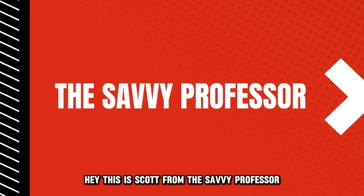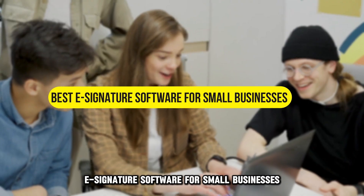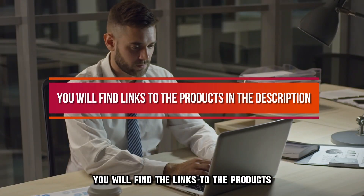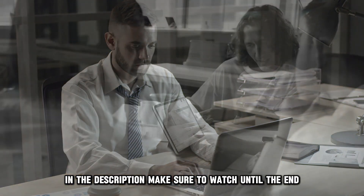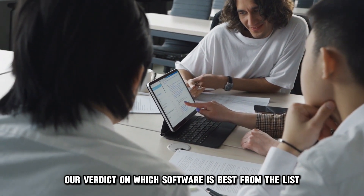Hey, this is Scott from The Savvy Professor, and welcome to our video on the best e-signature software for small businesses. You'll find the links to the products in the description. Make sure to watch until the end to know our verdict on which software is best from the list and why.